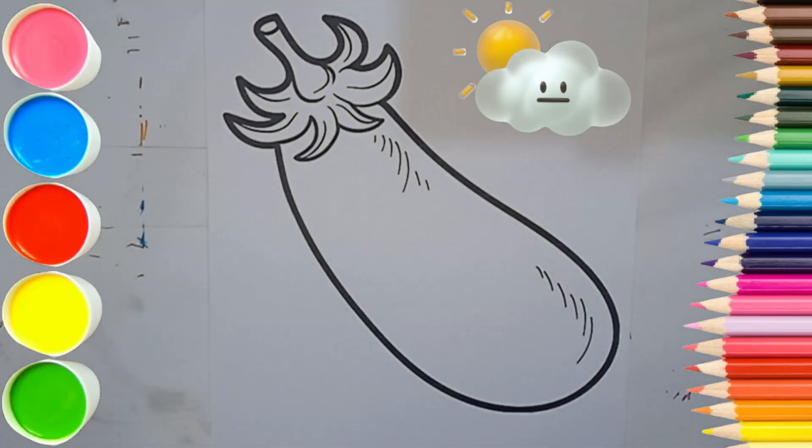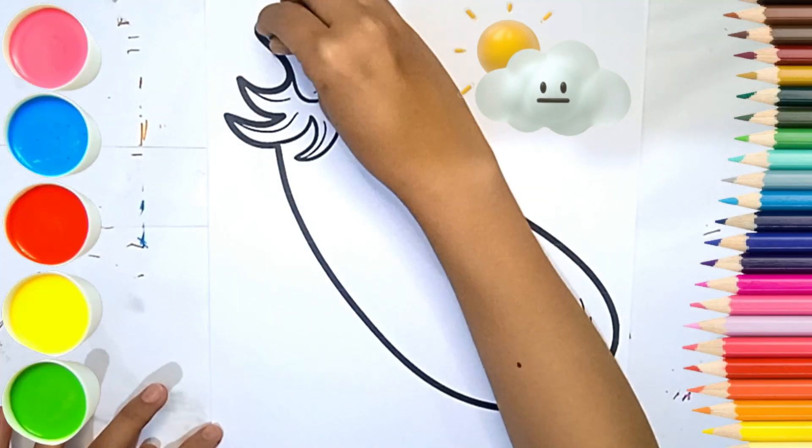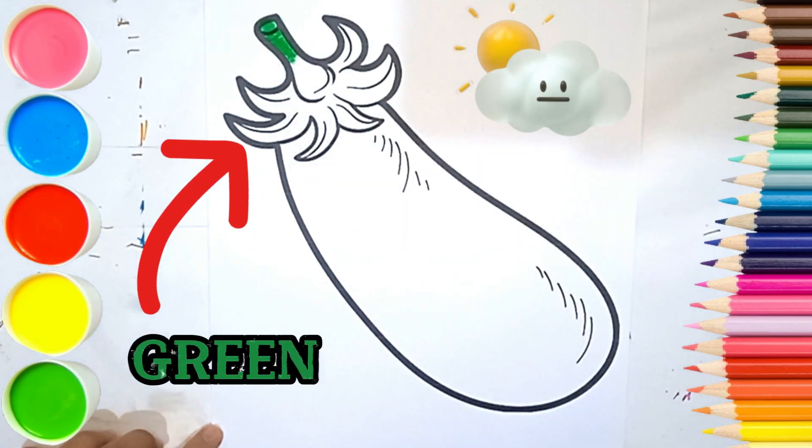Hello, friends. This time I'm going to color eggplant. We start with the green color for the eggplant stalk.